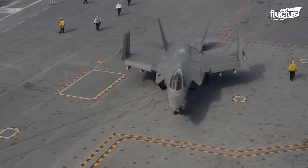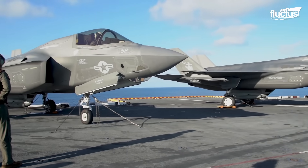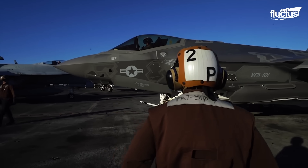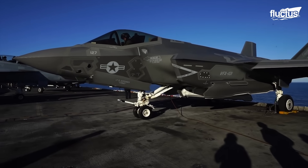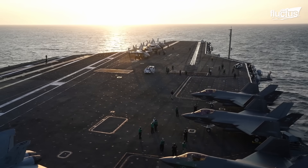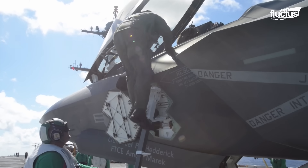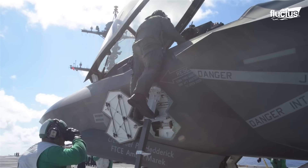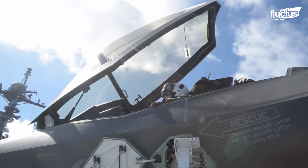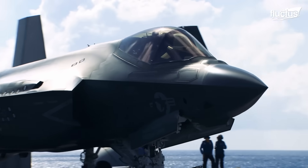The pre-flight activities of the F-35C begin long before the pilot even steps into the cockpit. The ground crew performs meticulous checks on the aircraft's engines, avionics, and weapons systems, ensuring everything is in perfect working order, and loads the aircraft with fuel and any necessary weapons or equipment. Once complete, the pilot conducts pre-flight checks inside the cockpit, including checking flight controls, instruments, communication systems, and testing the ejection seat. The pilot then taxis the F-35C to the runway for one final inspection before takeoff.